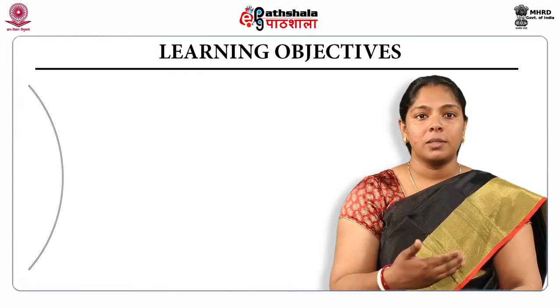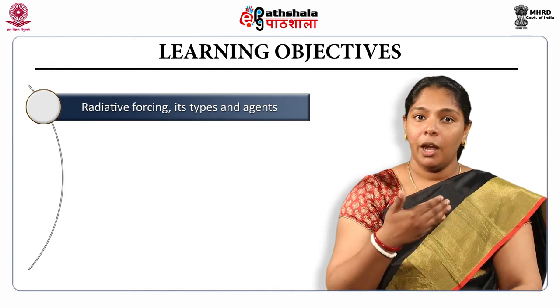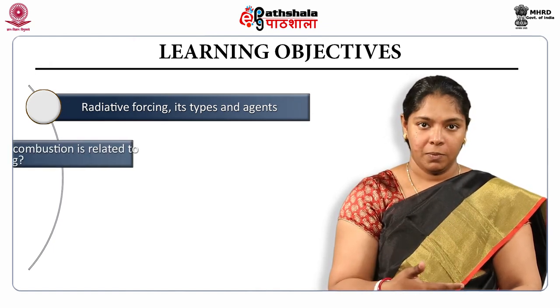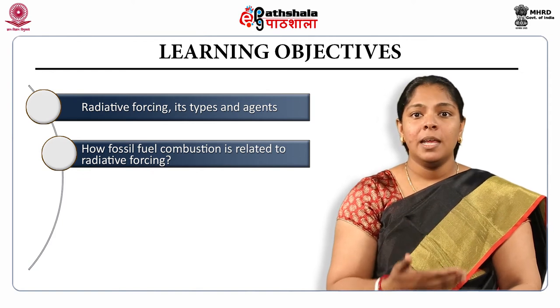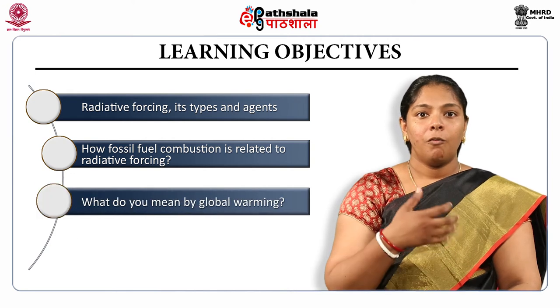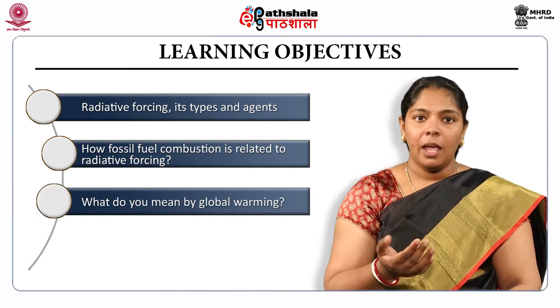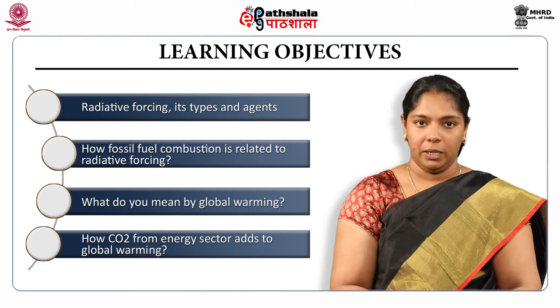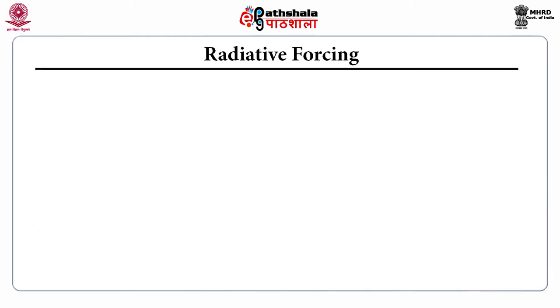In this module, we are going to discuss what is radiative forcing, its types and agents, how fossil fuel combustion is related to radiative forcing, what global warming means, and how carbon dioxide from the energy sector adds to global warming. Let's start with radiative forcing.